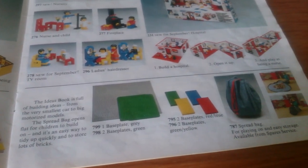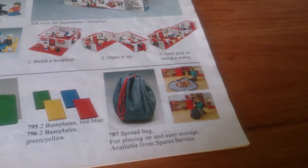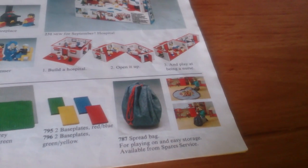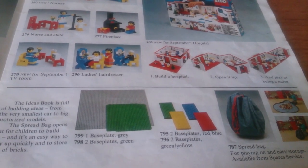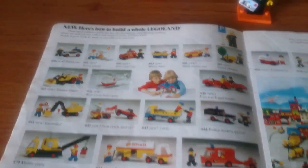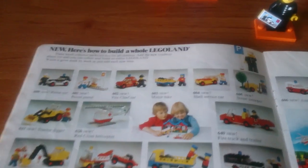Then we have some base plates and a bag to keep your LEGO in. And now we have what was then the new town theme, with the full introduction of the minifigs — other than their use as props for maxi-figs, as we saw earlier.